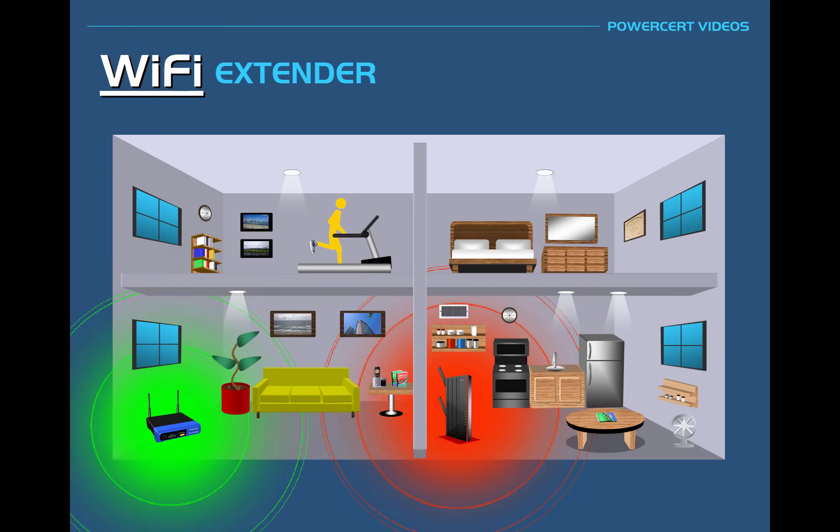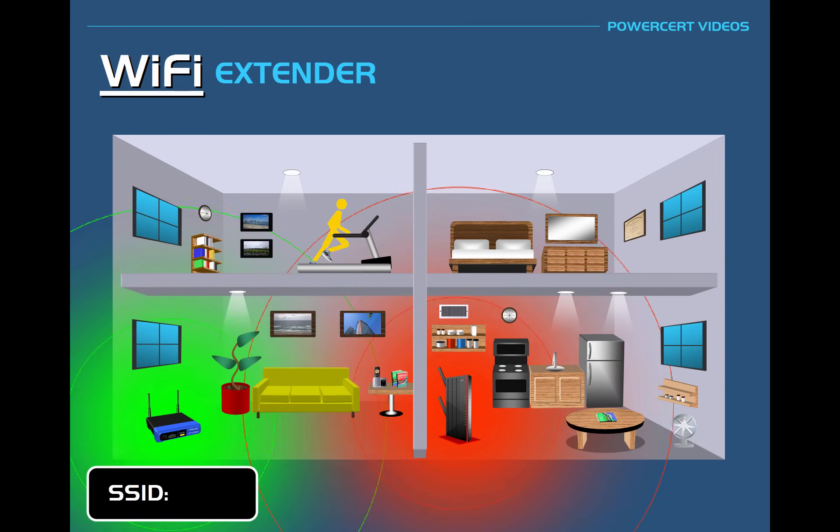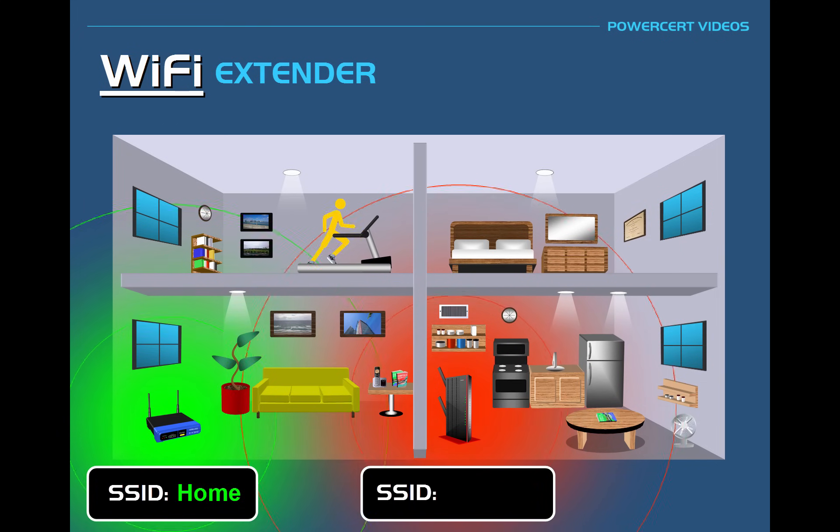Keep in mind, the Wi-Fi extender is not strengthening or amplifying the router signal — it's actually broadcasting its own signal, but getting its internet access from the router. The router broadcasts a wireless signal with a customizable name called the SSID, or Service Set Identifier. So let's say the owner called the wireless signal HOME. The Wi-Fi extender is also going to broadcast a signal with its own SSID. When hooking up a Wi-Fi extender, the extender's setup assistant may name itself the same SSID as the router's but with a name added at the end — for example, HOME EXT.